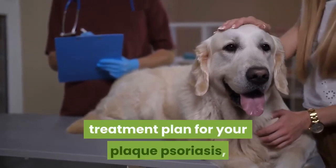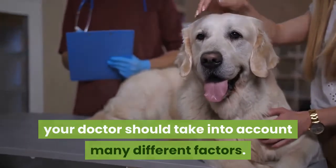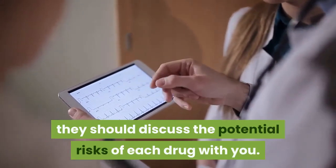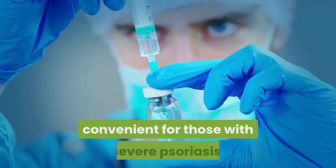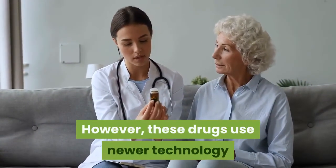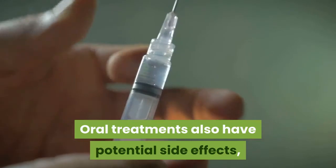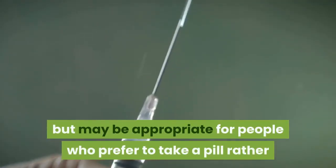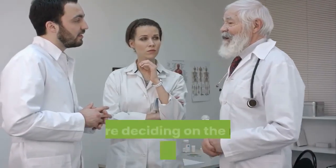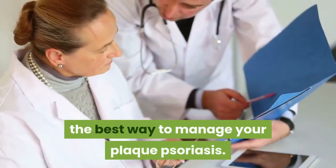When deciding on a treatment plan for your plaque psoriasis, your doctor should take into account many different factors. In addition to how effective the treatment may be, they should discuss the potential risks of each drug with you. Injectable treatments are typically more convenient for those with severe psoriasis; however, these drugs use newer technology and come with the risk of serious side effects. Oral treatments also have potential side effects but may be appropriate for people who prefer to take a pill rather than receive an injection. Be sure to have an open conversation with your doctor — together you can determine the best way to manage your plaque psoriasis.